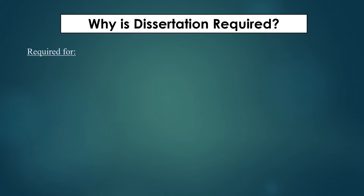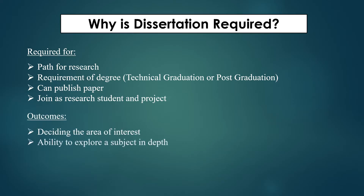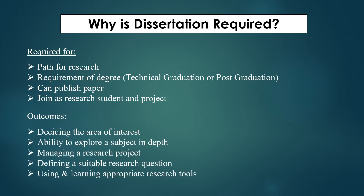Why is dissertation required? It is helpful for deciding your research path and it is a requirement for your degree like B.Tech, M.Sc., M.Tech, or B.Sc. During your dissertation you can publish your paper, and you can join the same lab or a different lab in the same field or different field as a research student or project position. Later on, you can find a PhD position in those same labs. The outcome of dissertation will help you get your degree and decide your area of interest.